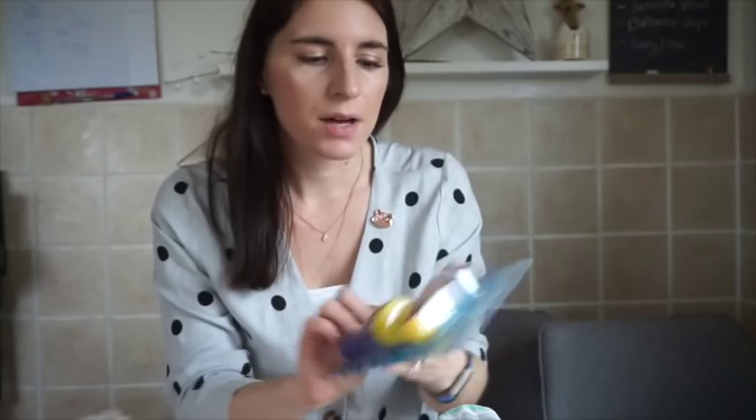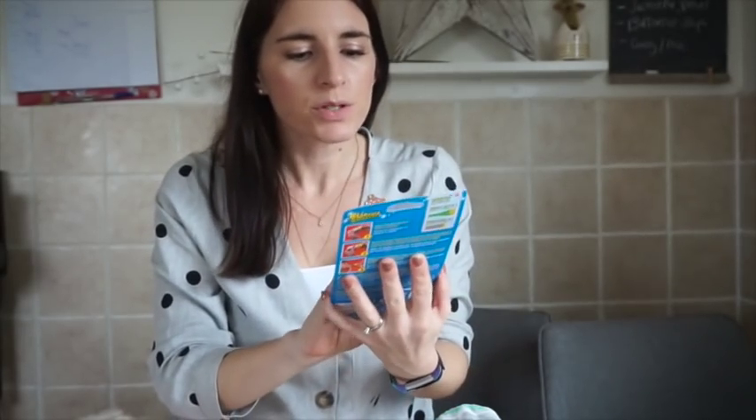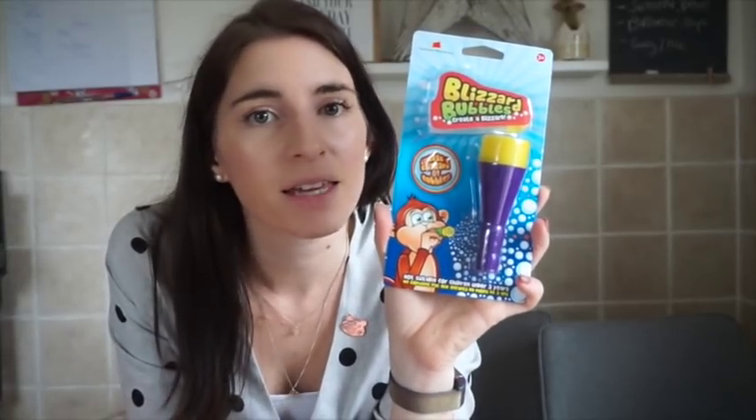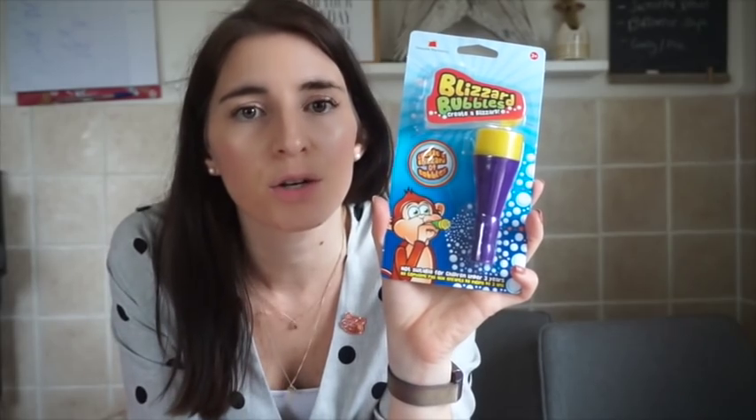I got one of the light-up Christmas trees from Home Bargains — I think it was about 69p. I also have the Blizzard Bubbles, where you basically create your own blizzard using a little contraption. This is from B&M, on the end of an aisle, and it was £1.99. It's just a bit of fun, so I got that for her.